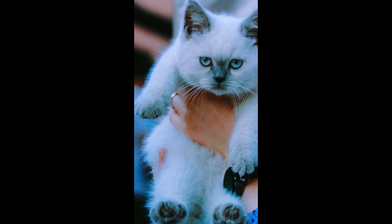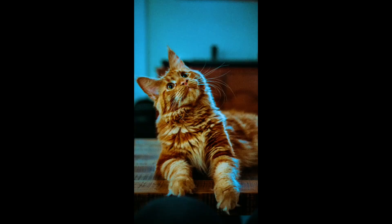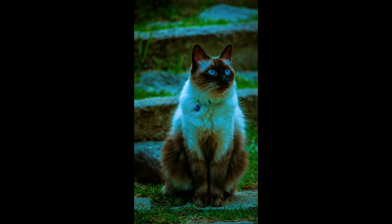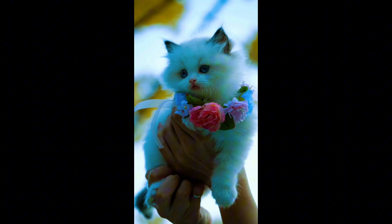So there you have it — a glimpse into the diverse world of cat breeds. Each breed holds its own charm, beauty, and unique set of characteristics. From the regal Persian to the adorable Scottish Fold, and the majestic Maine Coon to the captivating Bengal, the world of cats is a vibrant tapestry of diversity and charm. And let's not forget the gentle Ragdoll, a breed that's as endearing as its name suggests.